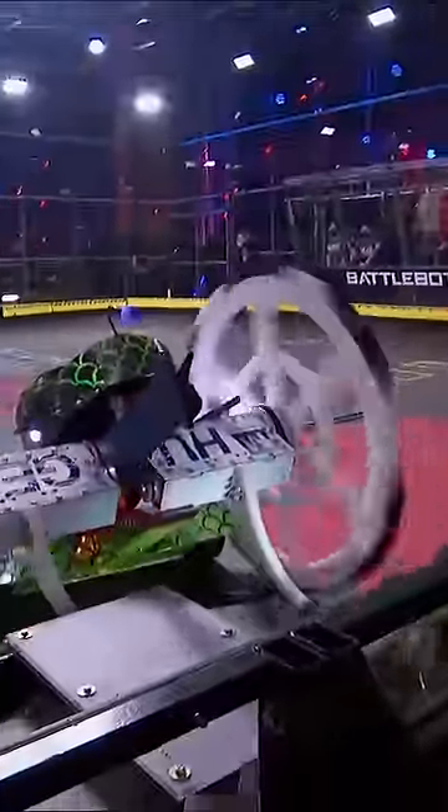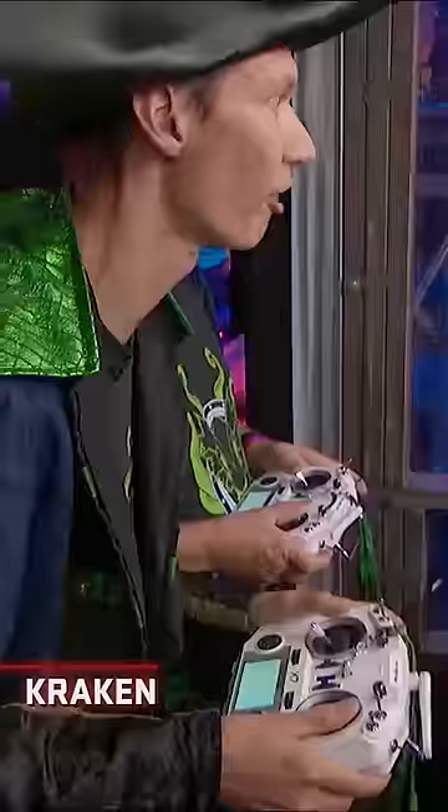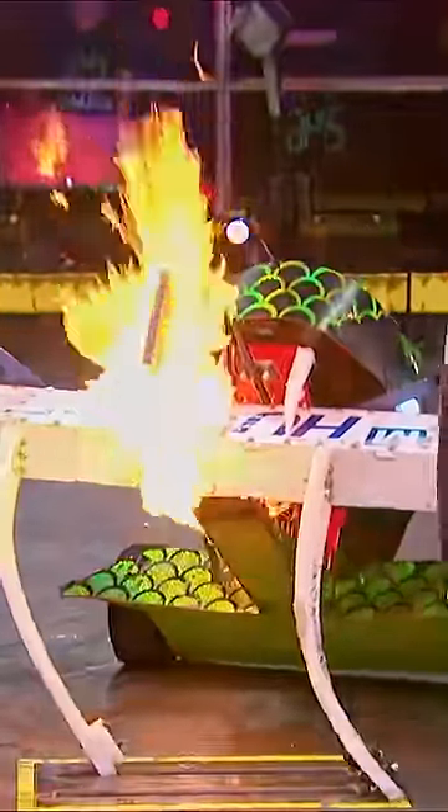He goes right for the weapon before it can spin up. Does it have a clean bite? Yes! Flame. A perfect start for Kraken, and now laying on the flames.